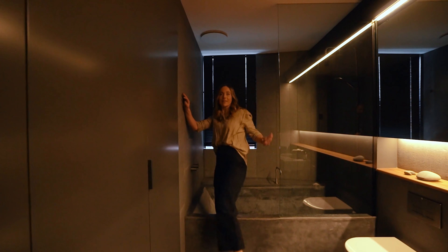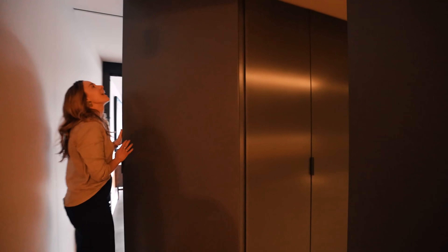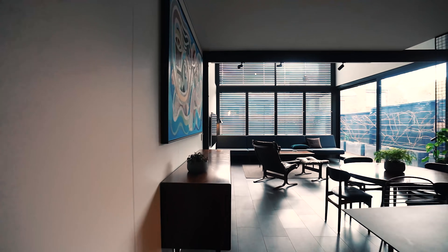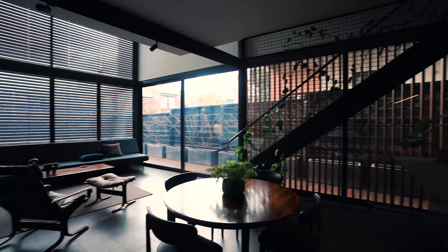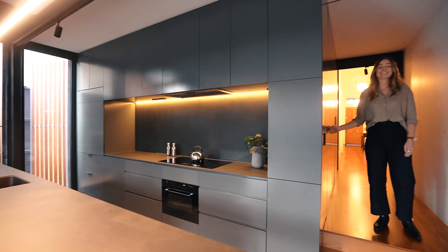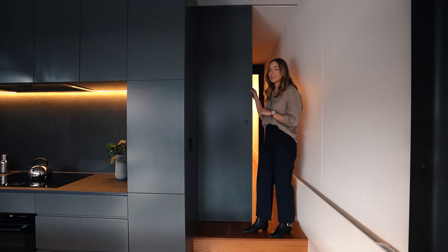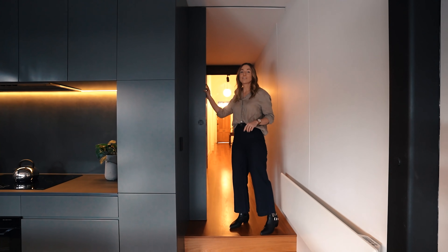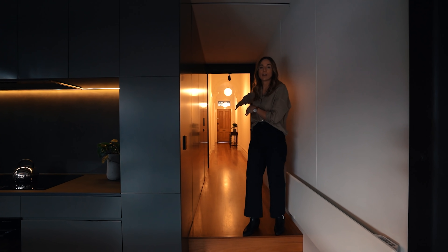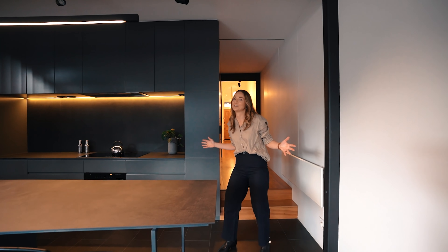Right, get out of the bath and continue with the home tour! There's a very cheeky cavity door here — I like the fact that you can actually shut that away. It recesses completely in so you can basically separate your sleeping quarters from the rest of the living and dining, which is absolutely spectacular.